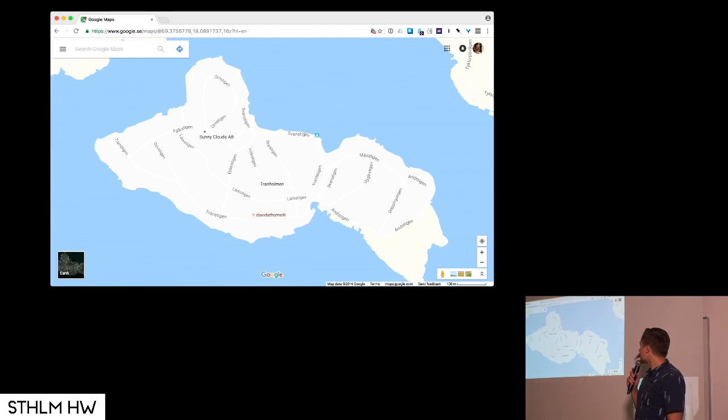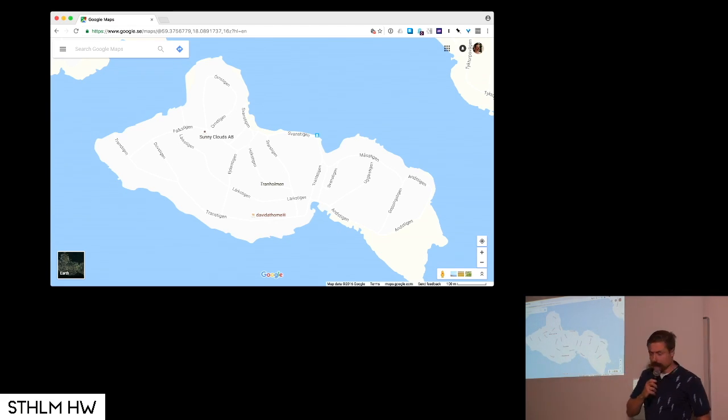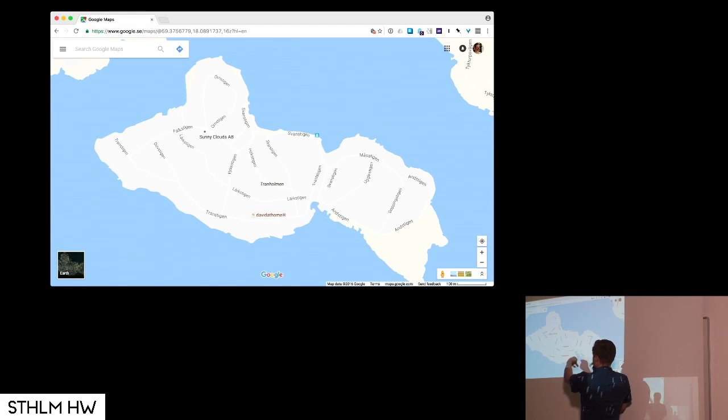I live on this island called Tranholmen. It's not so far from here — on the other side of the forest that way. Up here is Lidingö, here is Norra Djurgården, and up here is Stocksund. There are no cars on this island. All the streets are really gravel paths, so we run around cycling or lugging our bike trailers.